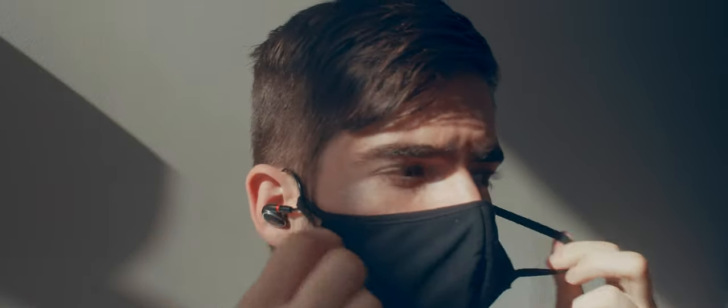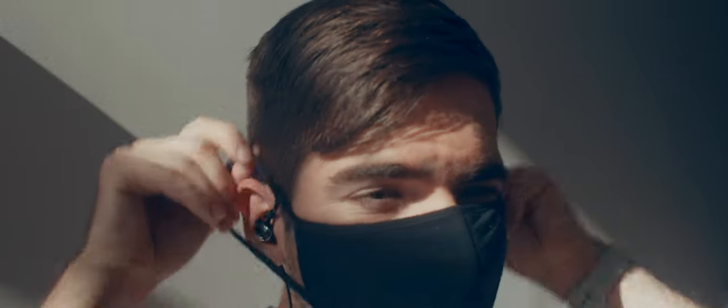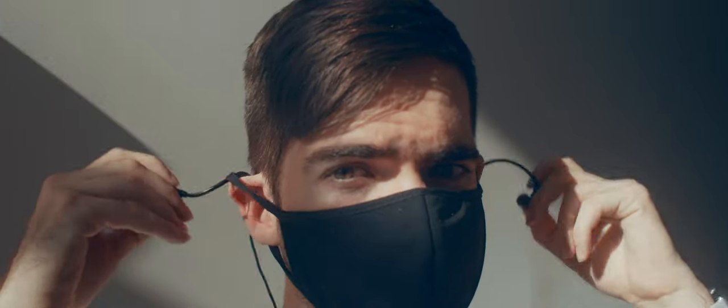The Fio are horrible. If you put them over your mask, you can't briefly take off your mask for a sip of water, but if you put them under your mask, you can't easily take the headphones out and leave them hanging from your shirt. It's just really annoying.